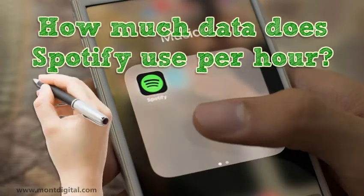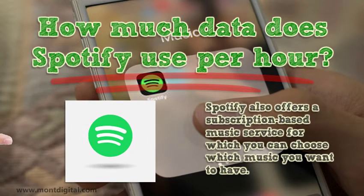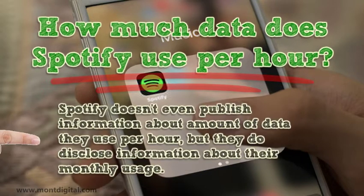How much data does Spotify use per hour? Spotify also offers a subscription-based music service for which you can choose which music you want to have. When it comes to internet bandwidth, you can easily see how Spotify uses a lot of data. Spotify doesn't even publish information about the amount of data they use per hour, but they do disclose information about their monthly usage.